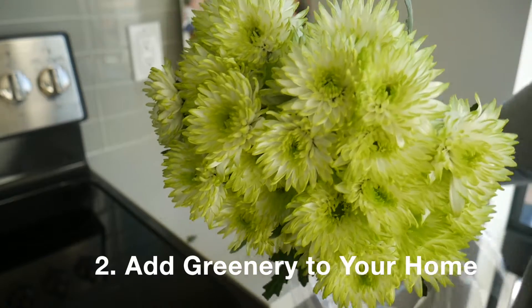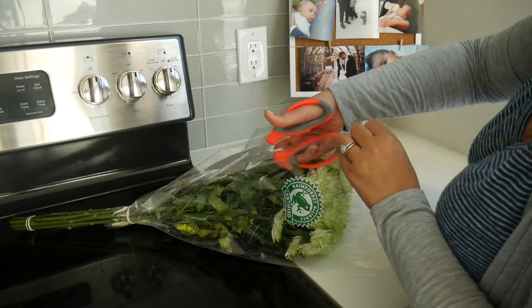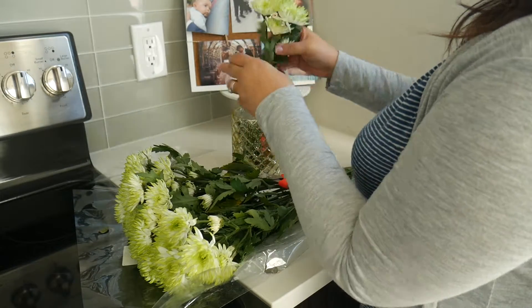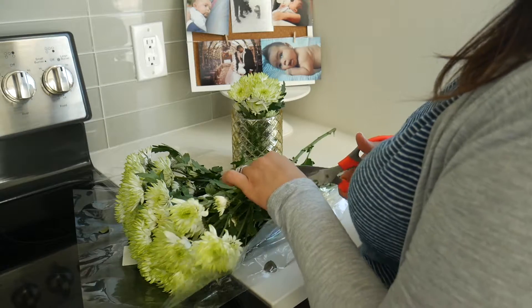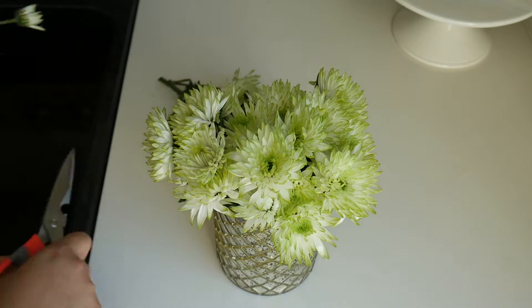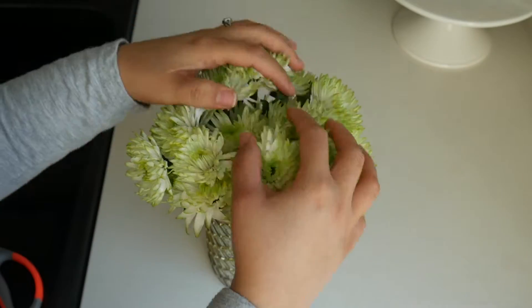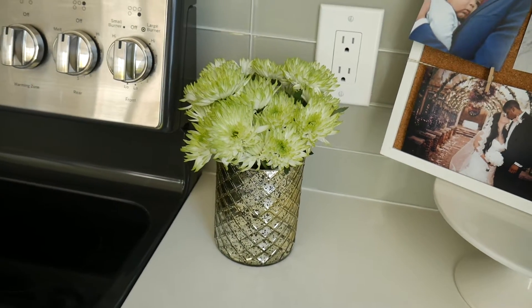My second tip is to add greenery to your home. I am a big fan of bringing nature from outside inside your house. I just went to Trader Joe's and picked up these very inexpensive, beautiful bright colored flowers. You'd be surprised how much this helps to brighten up your house, especially in the winter. A lot of times you look around and everything is dead — the trees have no leaves and everything just looks really yucky outside. So why not have a beautiful bouquet of flowers to come home to? I like to keep mine in my kitchen.